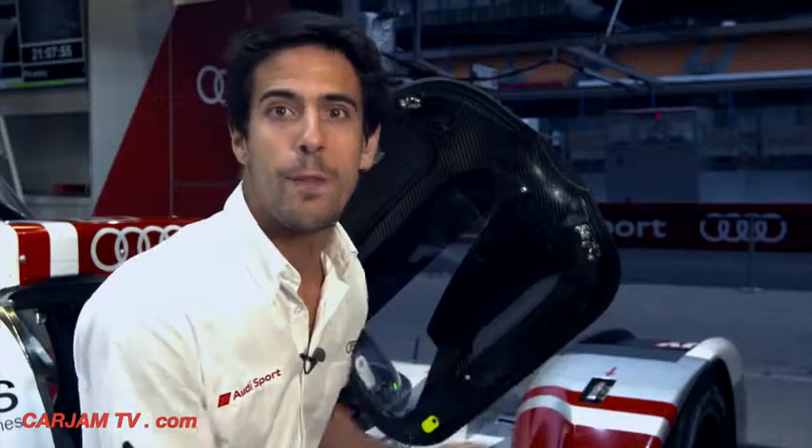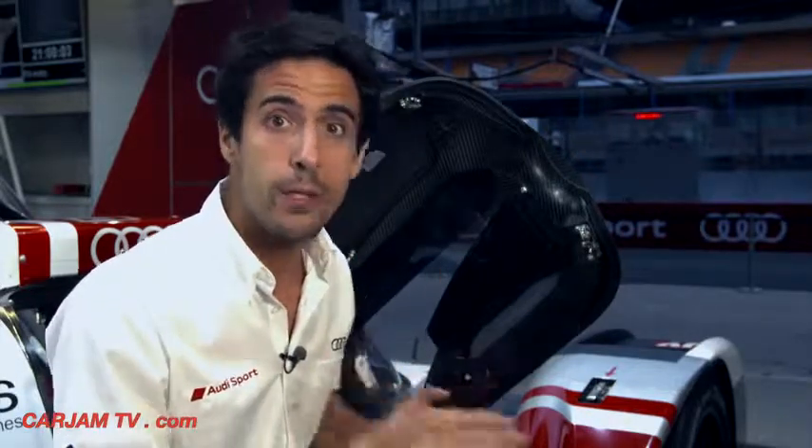You've seen my office, you've seen my desk. The R18 e-tron Quattro is what pushes technology forward, and for sure everything you've seen today you'll see in your future car.